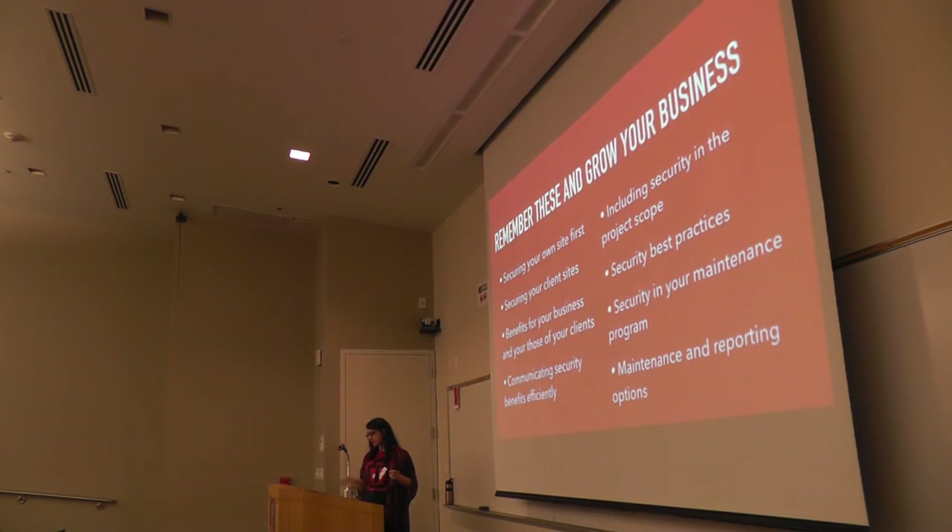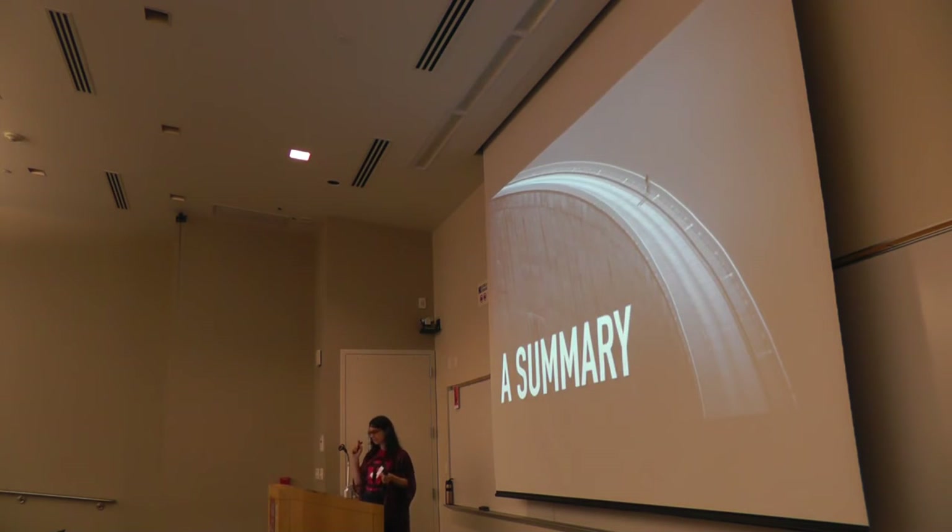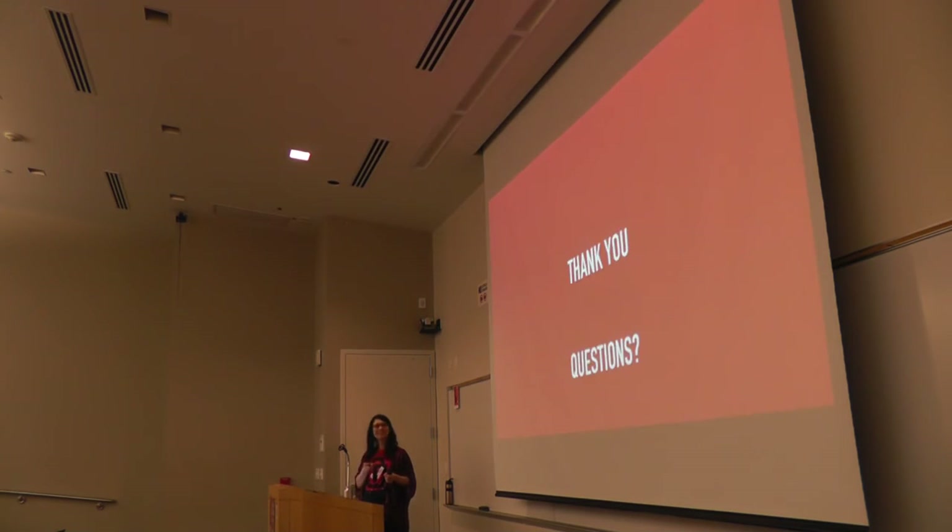So just a summary: we talked about securing your site and your client's sites, including security in the scope, best practices, maintenance, and reporting. That's the end — thank you.